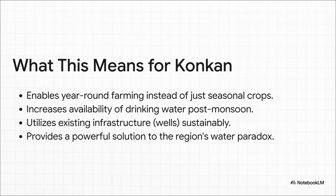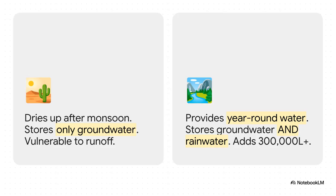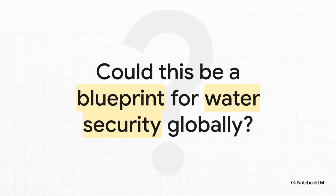It means there's reliable drinking water long after the monsoons have ended. And best of all, it achieves this by sustainably upgrading the infrastructure that's already there — a powerful solution to that water paradox. Putting it side by side: a traditional well dries up every year, it's vulnerable and has very limited capacity. With this invention, you get a year-round water bank that stores both groundwater and rainwater, protects water purity, and adds a massive amount of new storage. It turns a seasonal liability into a permanent asset.